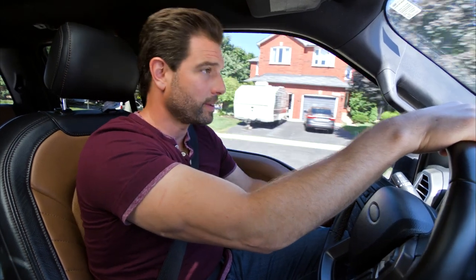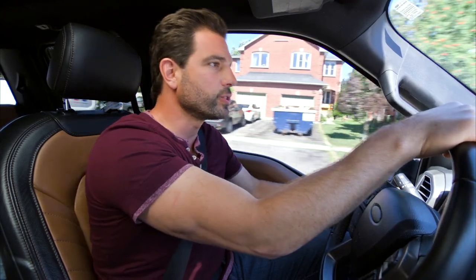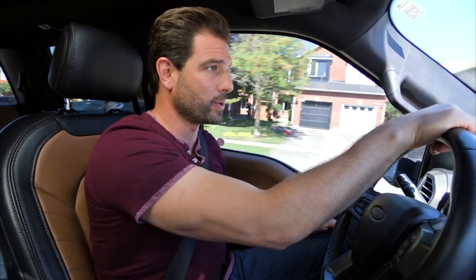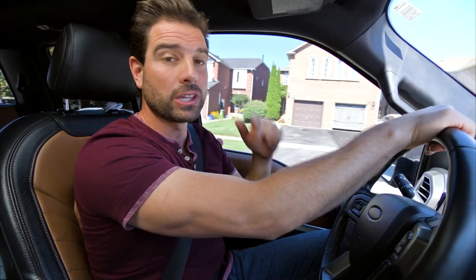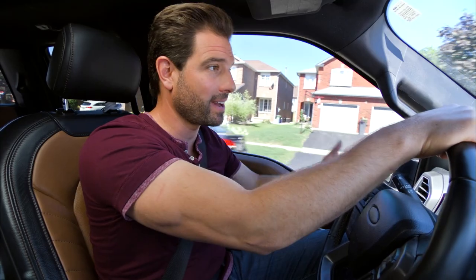You know how it goes. You get home at the end of a long day, you kick off your shoes, you drop your things, and you leave it all at the door. Now combine that with a laundry room and a storage closet, and you get total chaos.